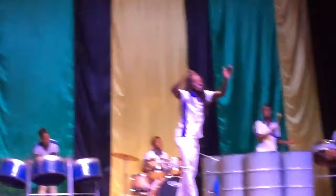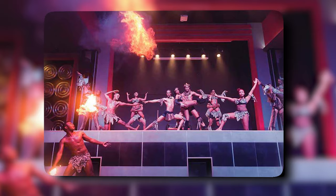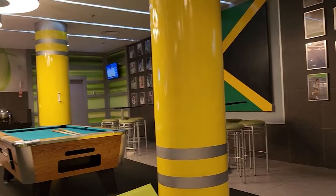As evening descends, the entertainment program keeps the vibe alive until 2am, featuring activities like cabaret, mini discos, and live music. Live shows light up the stage three nights a week from 9:30 to 10:30pm, offering guests a diverse array of performances. Whether you're a pool lounger, a parent in need of relaxation, or someone seeking vibrant nightlife, the resort provides an all-encompassing experience that fuses relaxation and entertainment seamlessly.